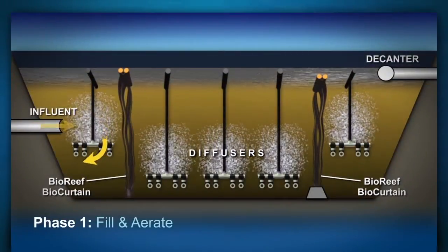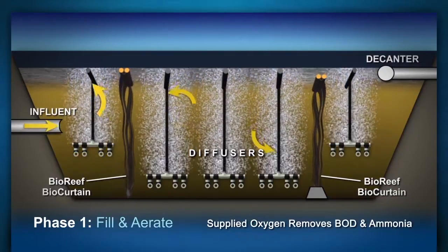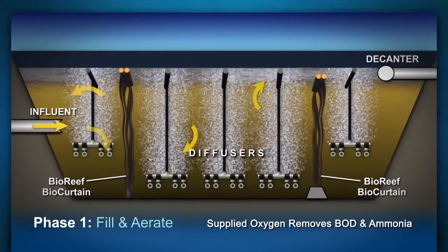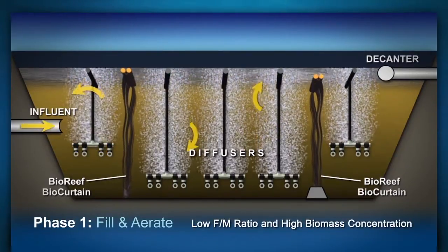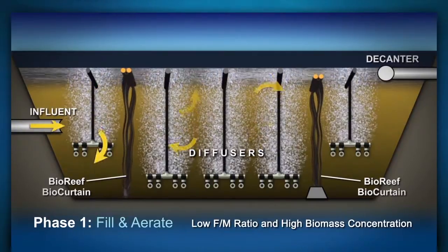Phase 1 of the IDEAL process is described as fill and aerate. The water level in the reactor rises, and oxygen is supplied for removal of BOD and ammonia. During this phase, the IDEAL bioreactor is being operated like an extended aeration system with a low food-to-microorganism ratio and high biomass concentration.